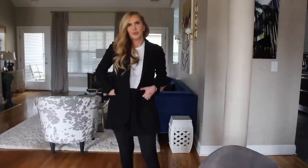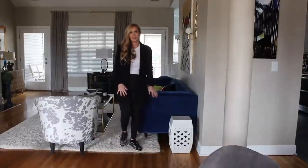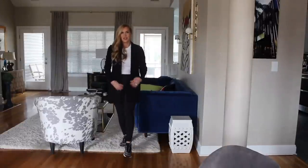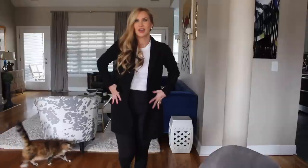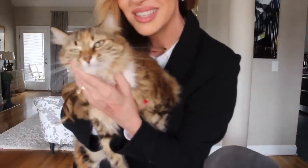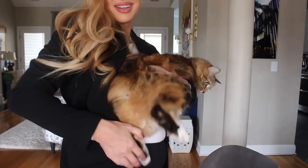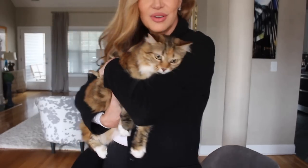The top I have on is one of the layering tees from BP, and this is the ponte knit jacket from Nordstrom — I got it a couple of years ago at the Nordstrom sale, but they do have another similar one. I've got my Zella leggings on as favorites and today I'm wearing my Fendi sneakers — they just make every outfit. It's hot out today so I may not keep the jacket on long. And look at this little one — let me see if I can get her. Look at that little face, and the back of her legs are true calico!